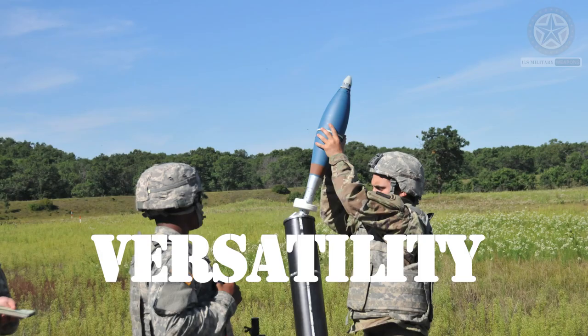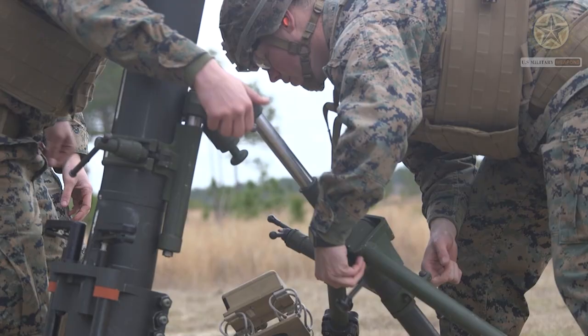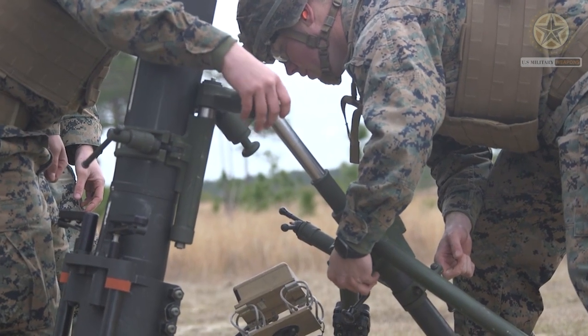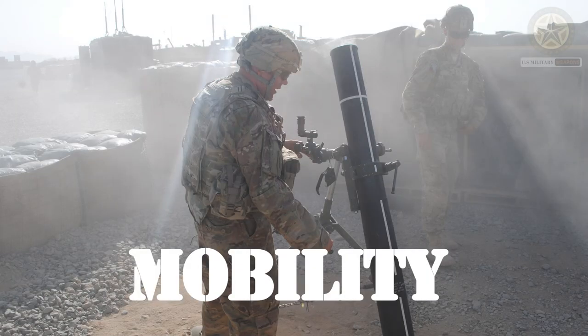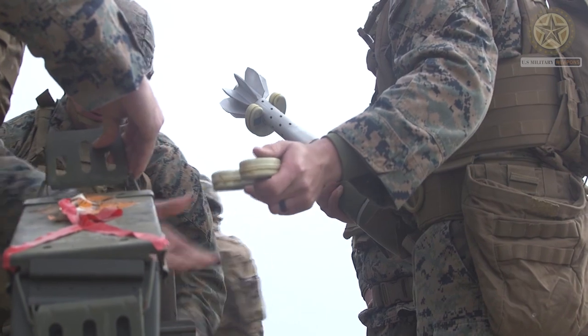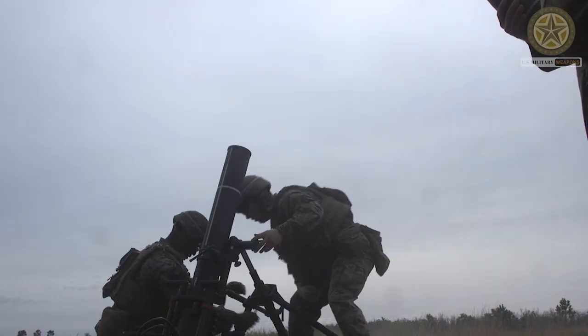Versatility: Mortars are known for their versatility and ability to deliver both direct and indirect fire. They can engage targets behind cover or in defilade positions.